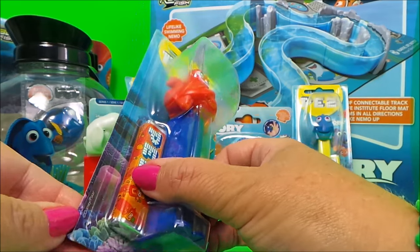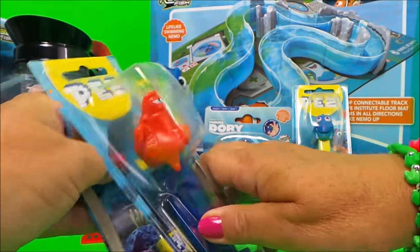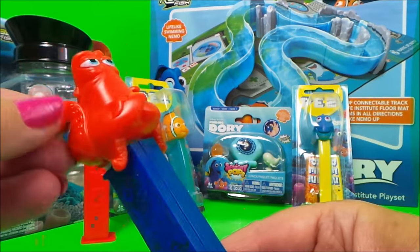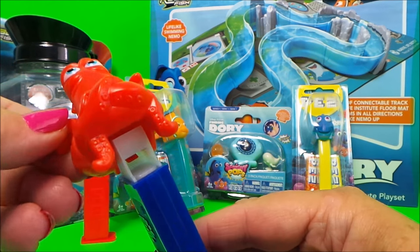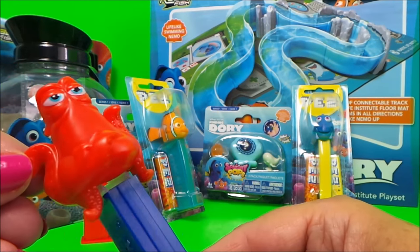Next up, let's take a look at Hank. Hank is an octopus, and in this one we also have two more packs of sweets. Here he is — lovely coloured red, and he's got some of his legs crossed there in the front.